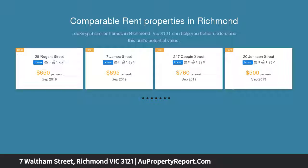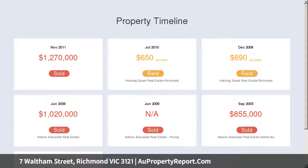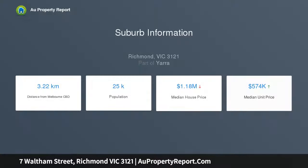With picturesque garden surrounds and immaculate period details, this single-level home offers a superb lifestyle. A breathtaking open-plan living area is immersed in natural light, opening out to the elevated deck and red-brick paved courtyard with greenery, creating a delightful alfresco entertaining area.